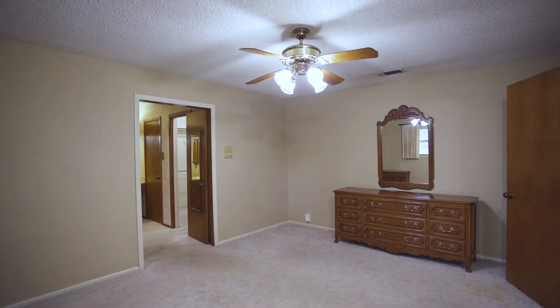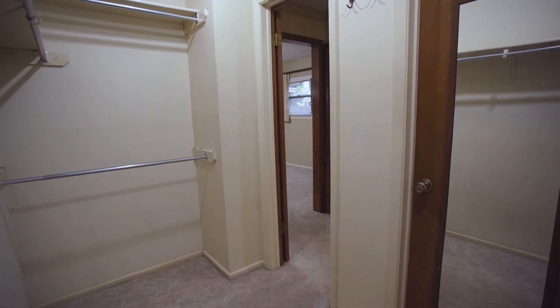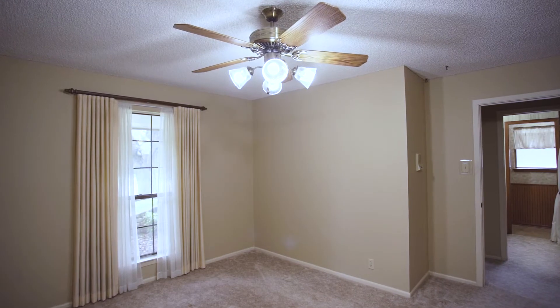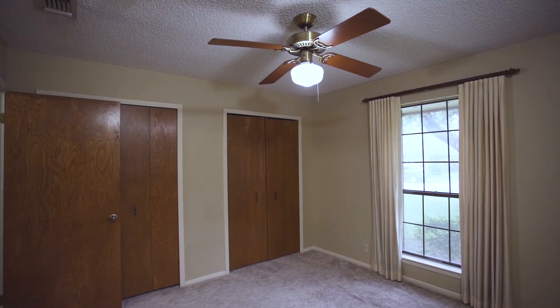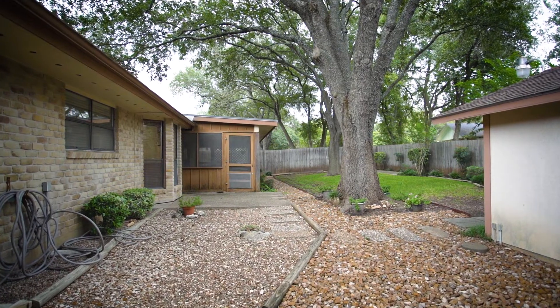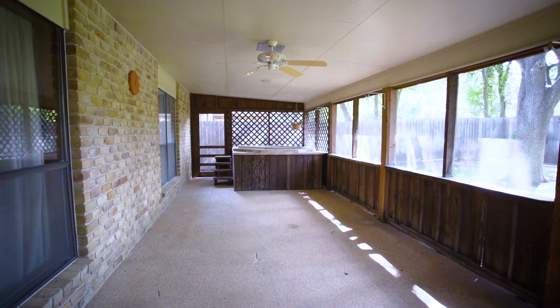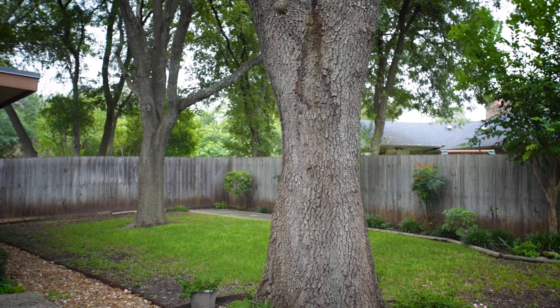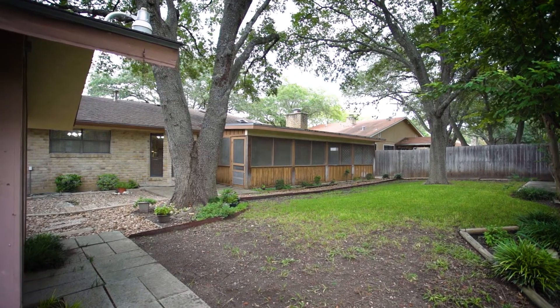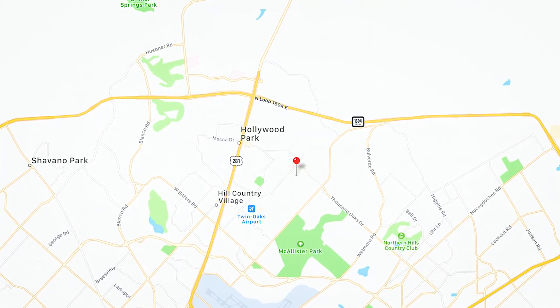The master bedroom and attached bathroom are spacious and boast a large walk-in closet. The two additional bedrooms offer comfortable living quarters with large windows and ceiling fans. The backyard continues to impress with a large screened-in porch perfect for entertaining.